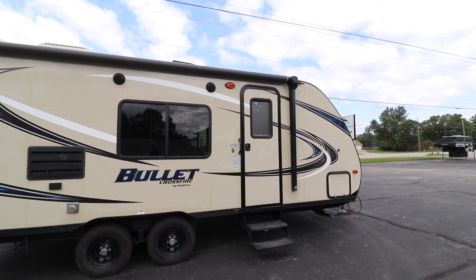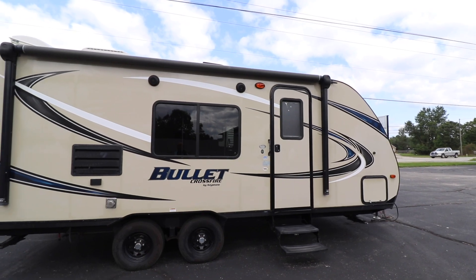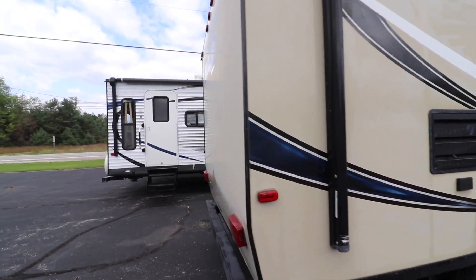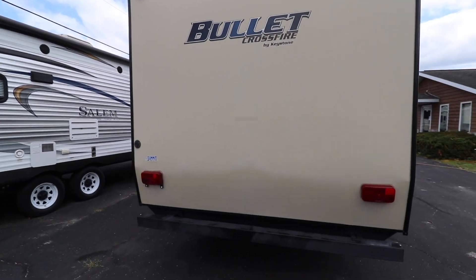Getting you into a trailer — 2017, it's not that old — you're not breaking the bank on this one, all the while keeping it under that 4,000 pound mark, which really puts it in the range of a lot of SUVs and smaller pickup trucks that could even tow this.